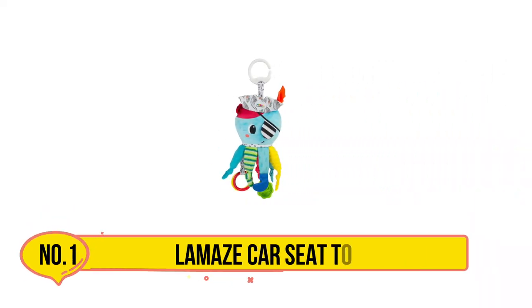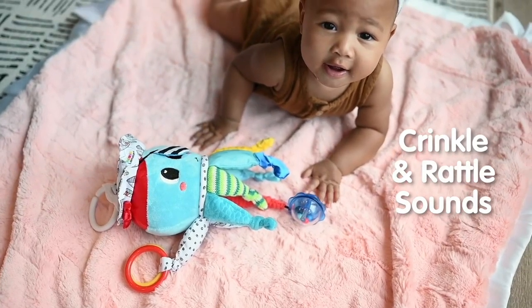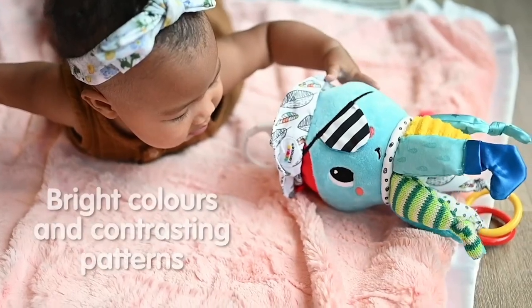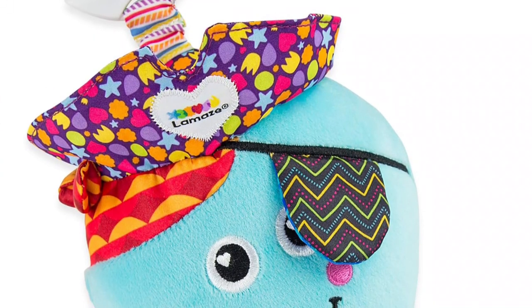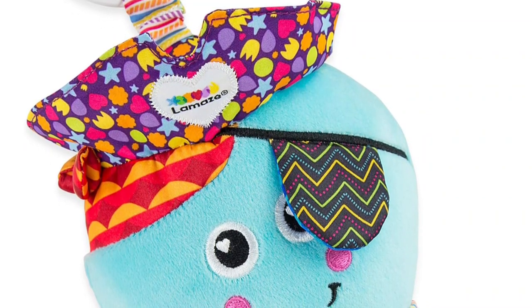Starting at Lamaze Car Seat Toys. Fifi the Firefly is a fun toy made specially for babies to help them grow and learn. It is soft and cuddly, perfect for your baby to hold and feel. Its wings have bright colors and a mirror that your baby can look at during playtime. It also has different textures, and buttons, and sounds like crinkles to keep your baby interested and learning.